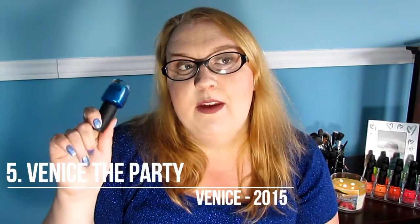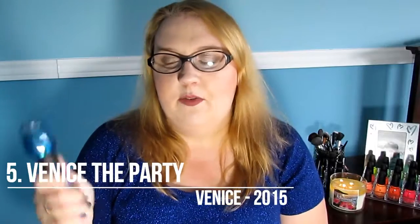At number 5 I have Venice the Party from the Venice collection from last fall. This was one of the special edition colors from that collection. It is a gorgeous foily blue kind of color — on the nails it's absolutely stunning. I think it is a stainer, unfortunately, but it is a beautiful, beautiful color. So this is Venice the Party from the Venice collection.